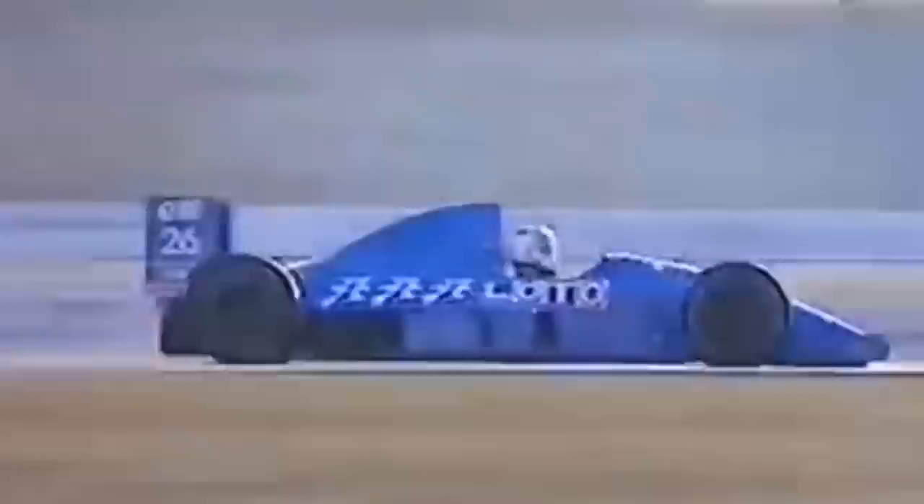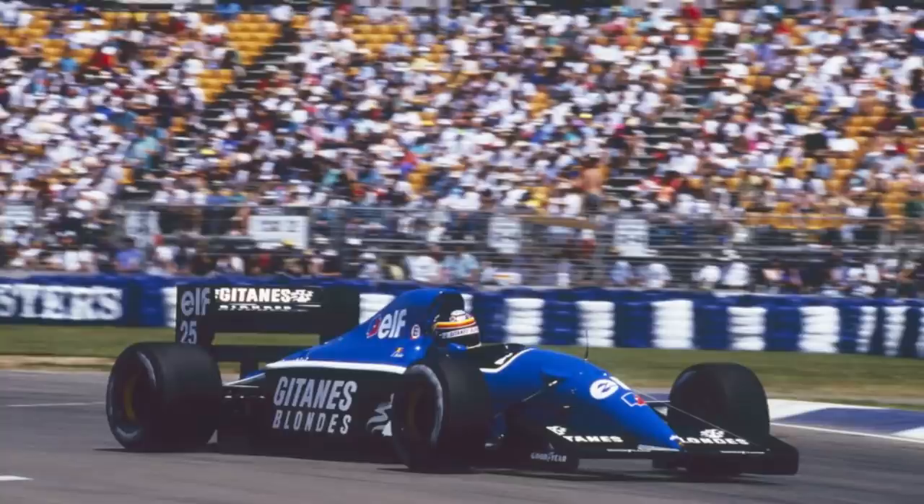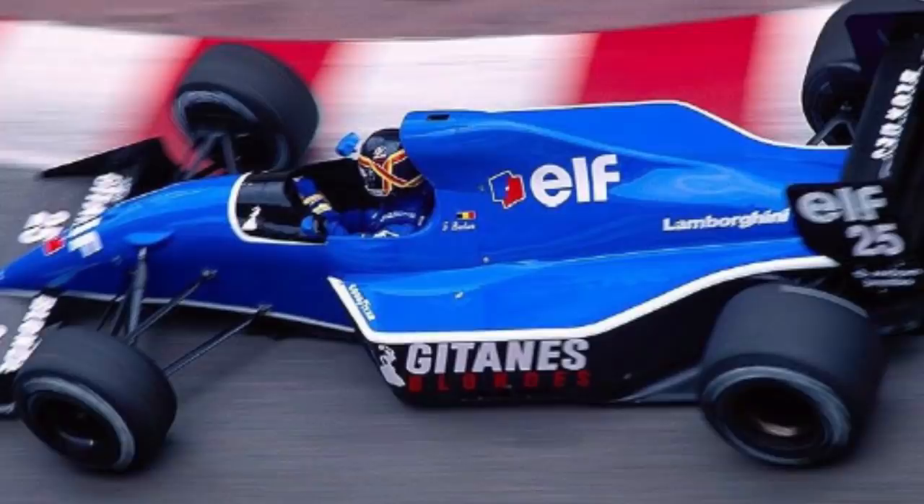It was during 1990 that Équipe Ligier moved its base of operations to new facilities at Magny-Cours. 1991 saw the team competing with the JS39 chassis, which came outfitted with Lamborghini V12 power. For the first time, the team's livery featured black side pods, as Gitanes chose to promote its Blondes range. Longtime fuel suppliers Elf took on a larger identity in 1991, seen on both the car's engine case and nosecone.